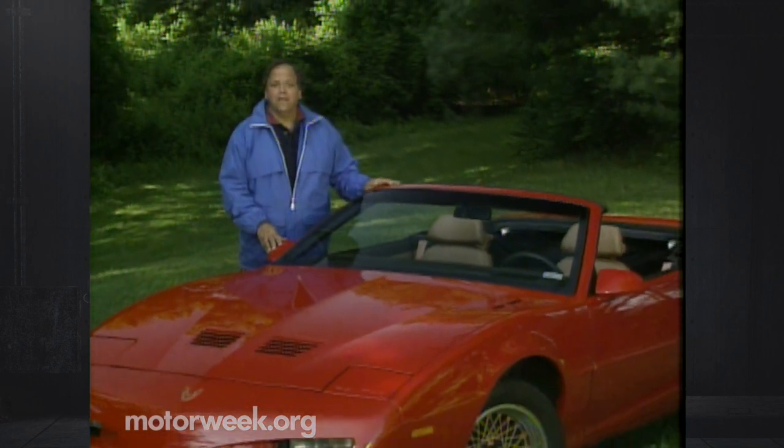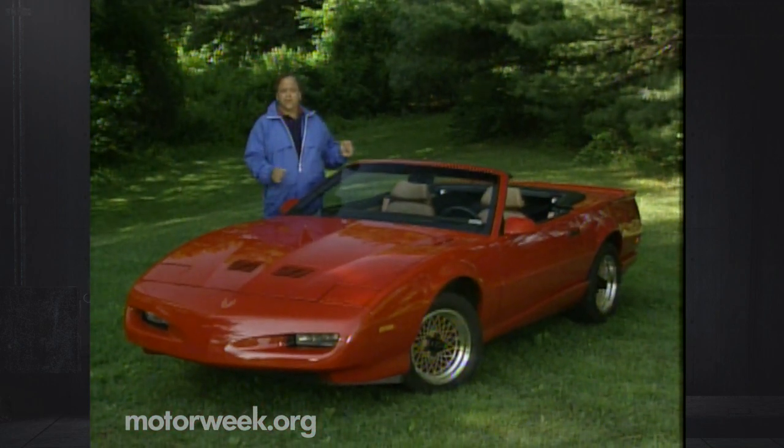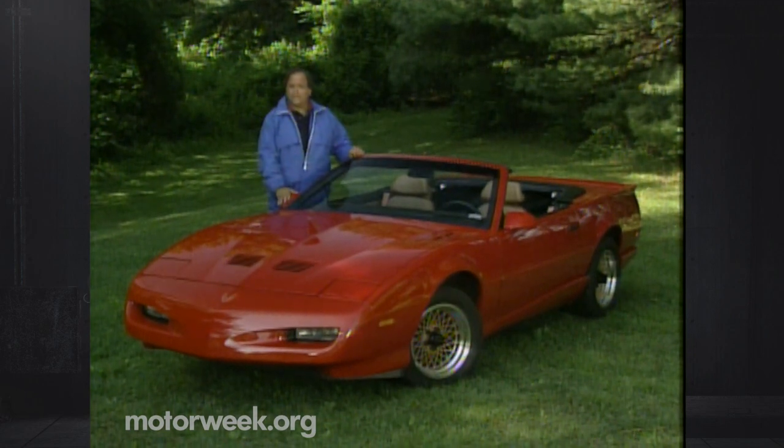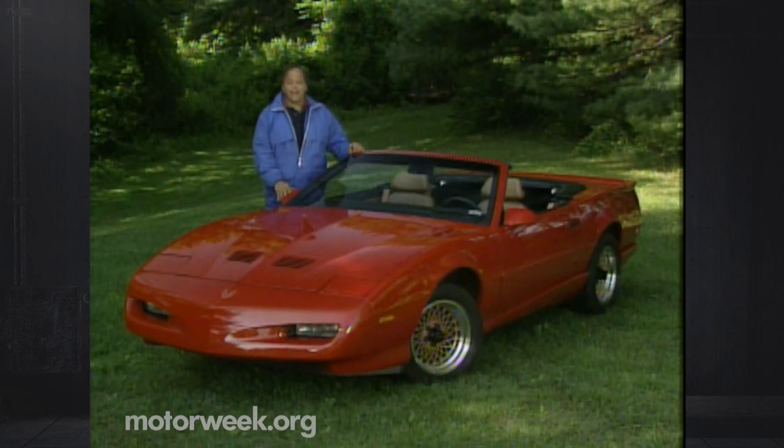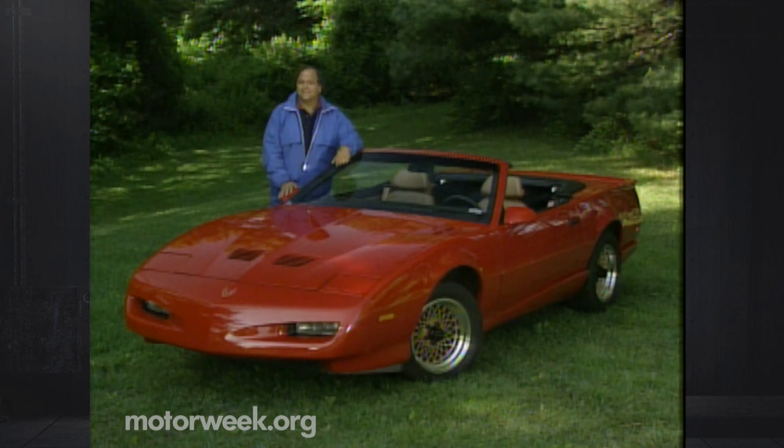A model that's in demand is Chevrolet's Camaro Convertible. It's built on the F-body platform, which also forms the basis for the Pontiac Firebird. But up until now, Pontiac didn't have an F-body rag top of its own. All that changes for '91 with the introduction of the Firebird Convertible. It promises a combination of wind-in-the-hair excitement and classic American muscle car fun. Let's see how well it delivers.